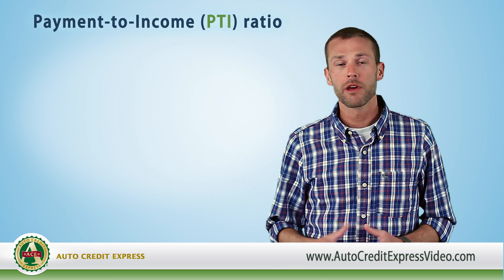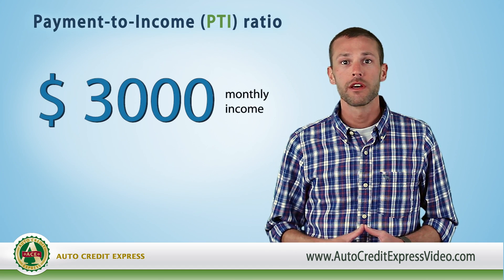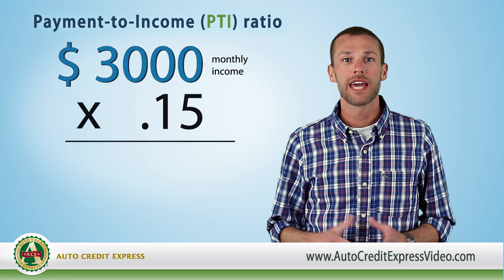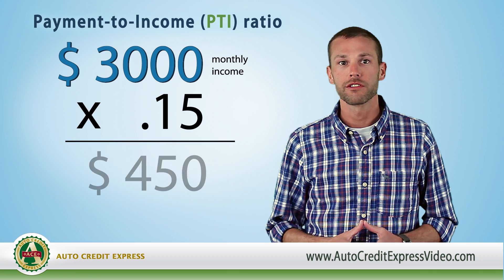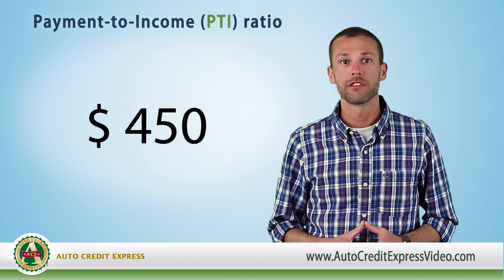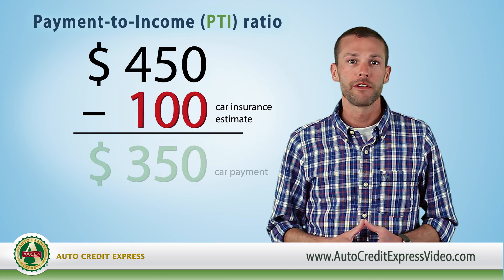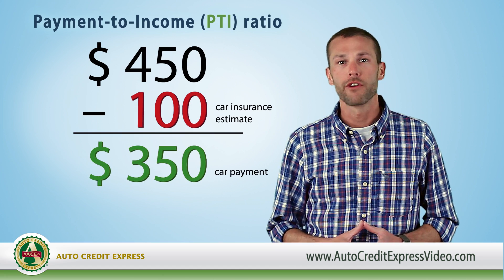Here's an example. A gross monthly income of $3,000 means that a combined car and insurance payment cannot exceed $450. Since most lenders estimate car insurance around $100, this leaves a budget of $350 or less for a car payment.